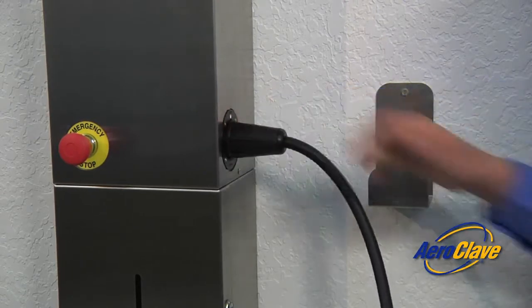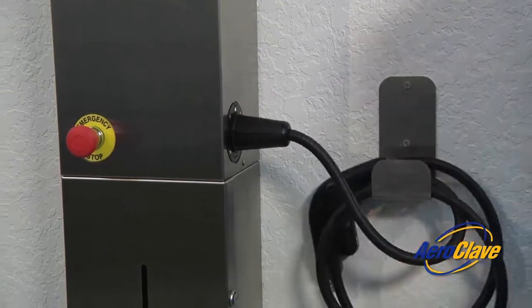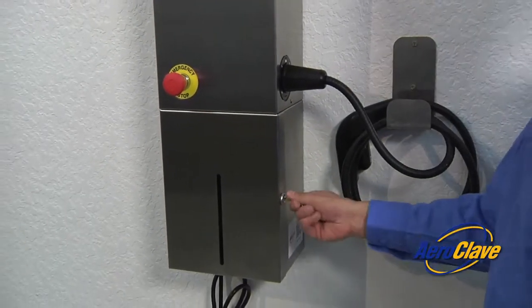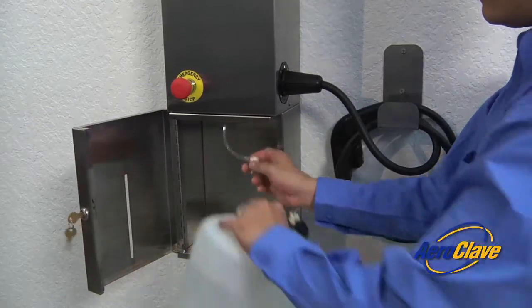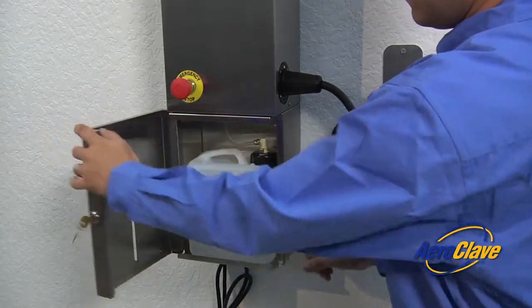The MRDS has been designed to easily integrate into existing facilities. Once installed, the MRDS provides the most convenient hands-off solution to decontaminate large-scale facilities quickly, safely, and effectively.